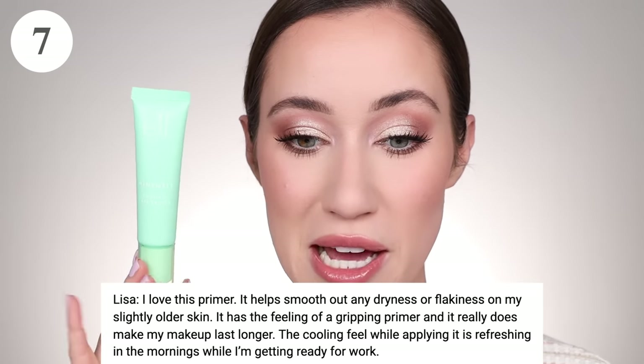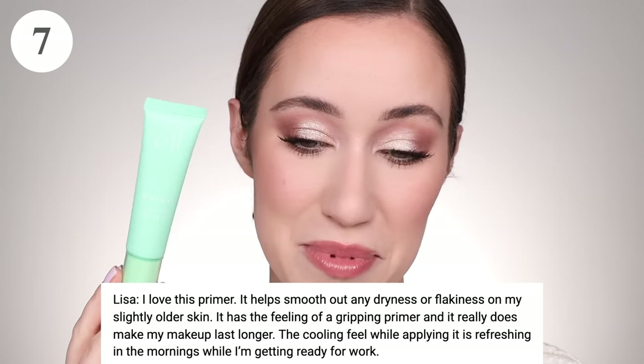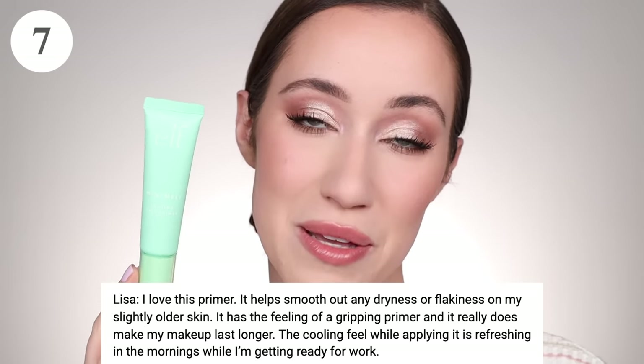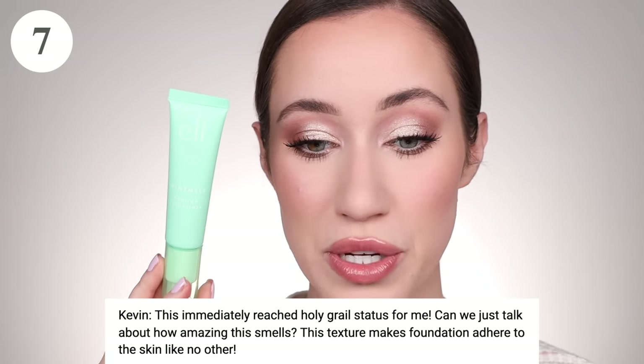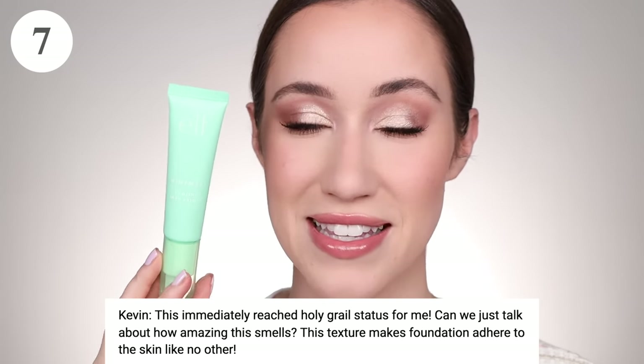In seventh place with 22 votes is a newer primer to me personally — the e.l.f. Mint Melt Cooling Face Primer. Lisa loves it for smoothing out any dryness or flakiness on her slightly older skin. It has a gripping quality and really makes makeup last longer. The cooling feel while applying is refreshing in the mornings. Kevin says it immediately reached holy grail status — the smell is amazing and the texture makes foundation adhere like no other. It has a really nice minty scent, not too overpowering.